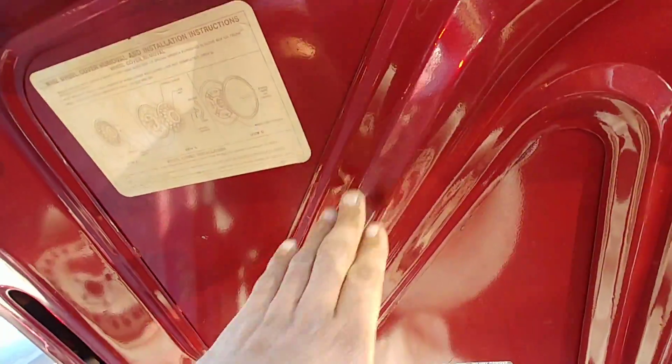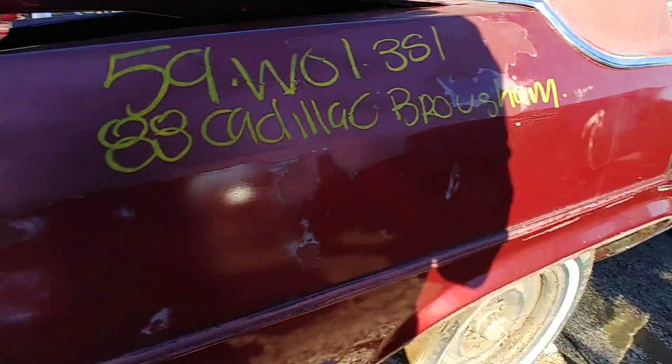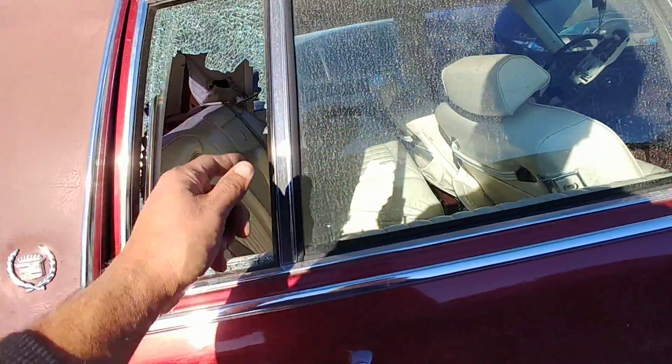That's a nice car — nice color, red. It's either where they repainted it and didn't take the emblems off. And somebody busted the back glass back here.